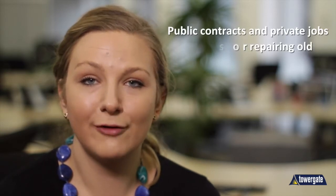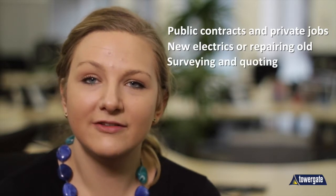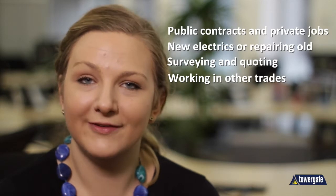So what is it? Well, it's a package of liability and business covers which provide the specific cover electricians and related tradesmen need. It can cover you for most types of electrician's work including large public contracts and private jobs, laying new electrics or repairing old ones, surveying and quoting. And even if you diversify in your business and do other work like plumbing or repairing, you can be covered for these too.